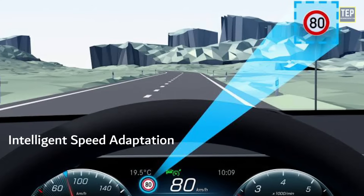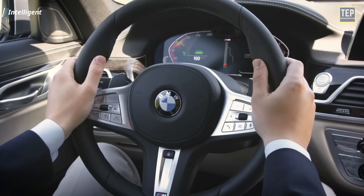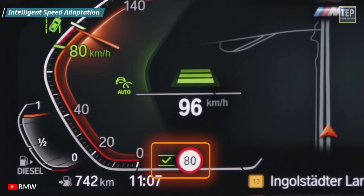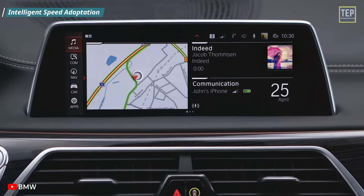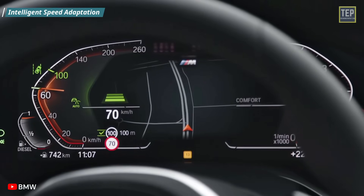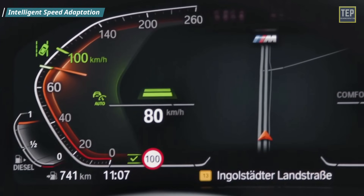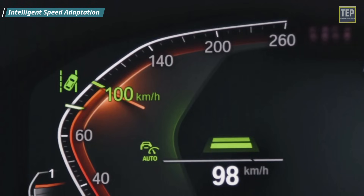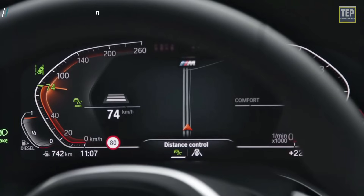Intelligent Speed Adaptation involves advanced systems that assist drivers in sticking to the speed limit. This technology uses the vehicle's position via a global navigation satellite system such as GPS, linked to a speed zone database, allowing the vehicle to know its location and the speed limit on that road. Some ISA systems allow the vehicle to automatically adjust its speed to the applicable speed limit, while other systems only warn the driver when they are exceeding the speed limit.